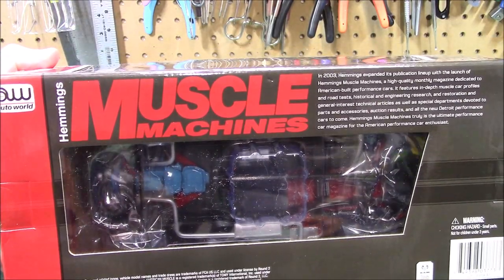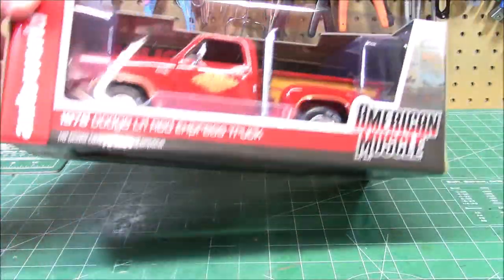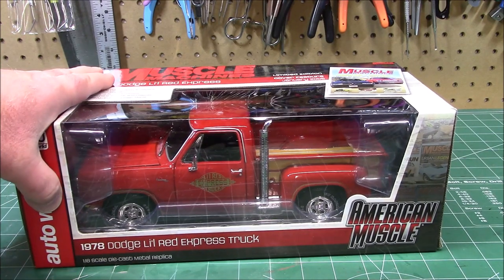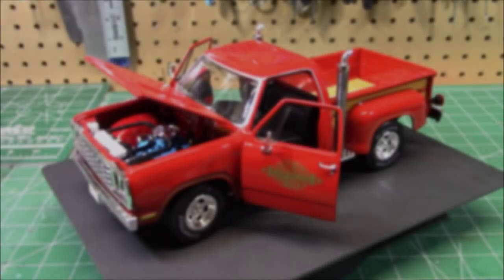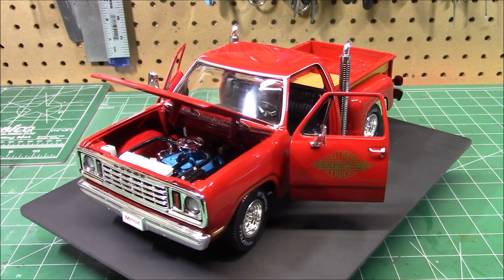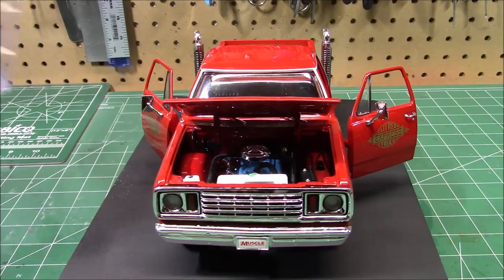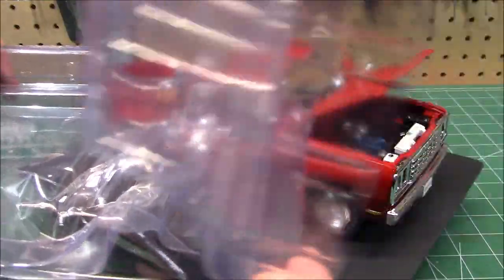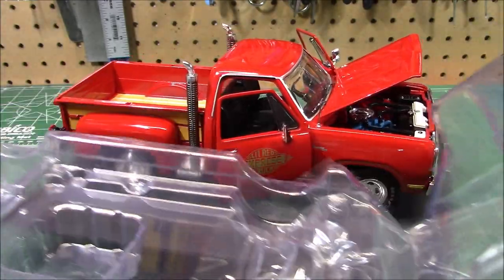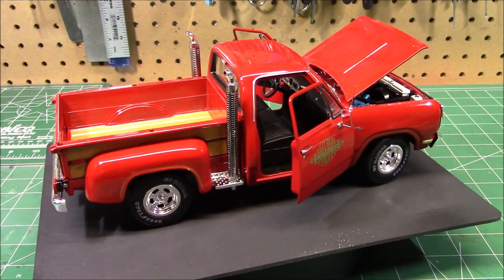These boxes are nice — if you don't want to take it out you can look at it from the bottom and check out all the detail with the dual exhaust and the correct Chrysler blue on the engine. But on this show I'm not going to leave something in the box, so let me get it on the turntable. It looks a lot nicer out of the box. If you want to unbox and rebox yours, the clamshells just open in the front — you take the model out, set it back in the tray, and close the ends around it.